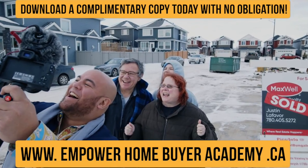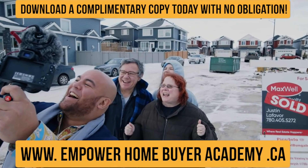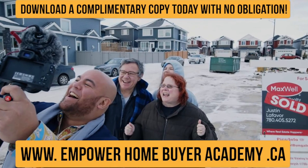Download the Empower Home Buyer Academy by clicking on the link — it might be below, to the side, or above. I'm Justin LaFavor and I'm Sandy Emmerich with the Empower Real Estate Group at Maxwell Challenge Realty. Get the book and get empowered, and after you read it, feel free to give us a call if you think we're the right fit to help you with your real estate goals.